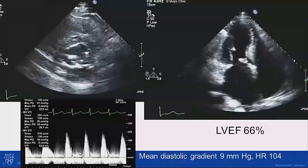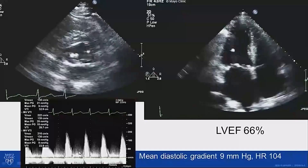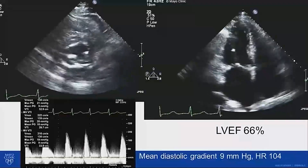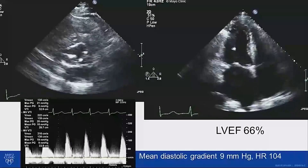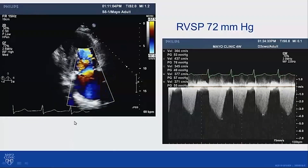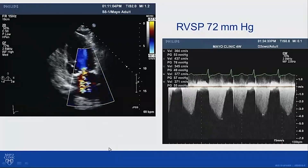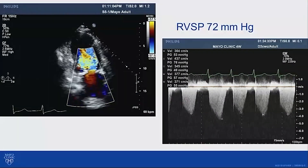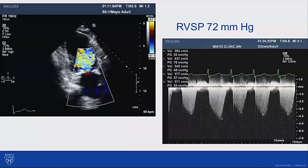This results in a diastolic gradient across the mitral valve of 9 millimeters mercury at a heart rate of 104. His ejection fraction was 66%. You can see significant biatrial enlargement. Here we're looking at that mitral regurgitation — again, in case you weren't convinced that it was quite a lot. And here is his tricuspid regurgitation velocity, with a peak velocity at 3.6 meters per second. His inferior vena cava was dilated and plethoric and didn't collapse with inspiration.